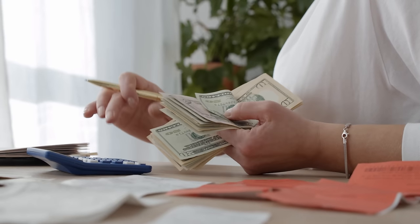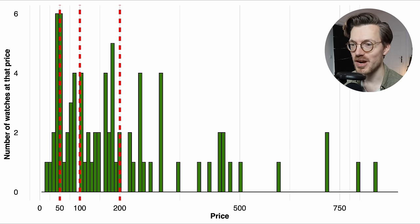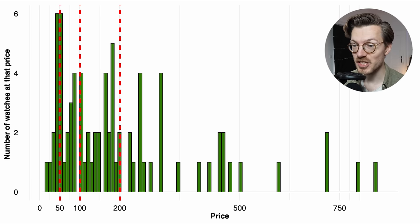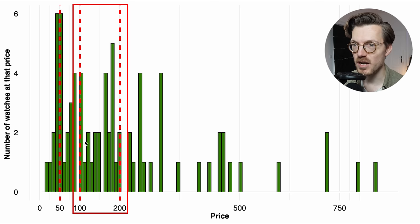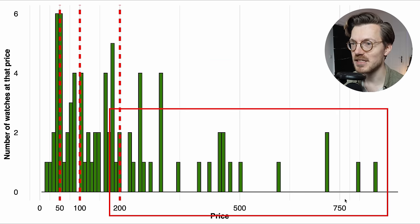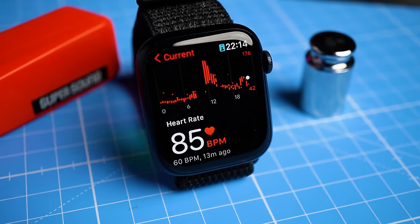Let me explain the four price categories I've divided the watches into. This histogram shows an overview of the number of watches tested at each price point, with cheaper watches on the left and more expensive ones on the right, divided by red dotted lines. The categories are: under $50, $50–$100, $100–$200, and over $200. The last category is broad but keeps a roughly similar number of watches in each group.